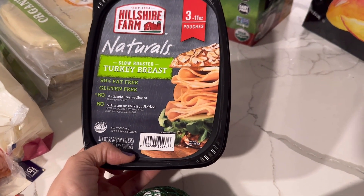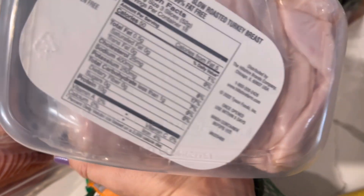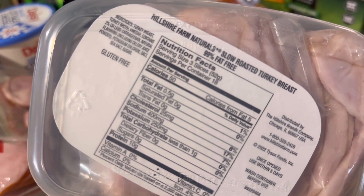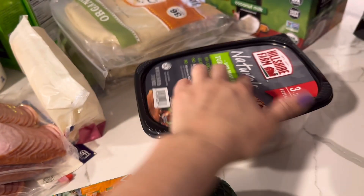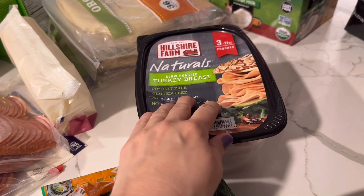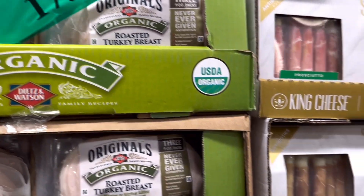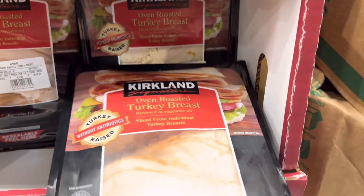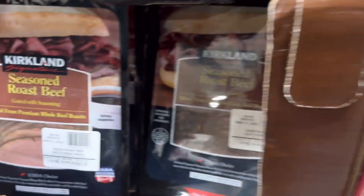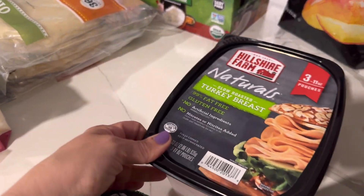I also got this Naturals turkey breast. This is definitely not my number one choice, and I'll show you why — it does contain carrageenan, which is not my favorite. However, the only other option they had is over $10 a pound, which is absolutely insane. So for really easy lunches, I did get one package of this turkey. I even looked for ham but they didn't have any — only roast beef. So I opted for this one this round.